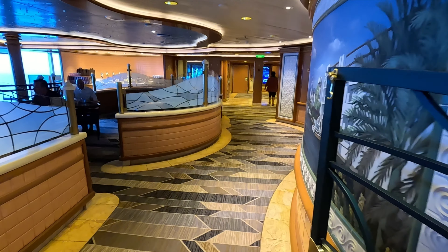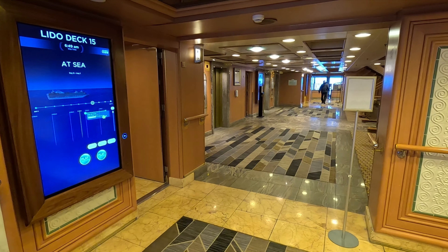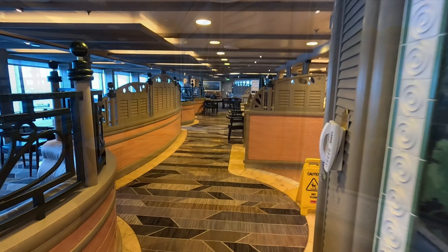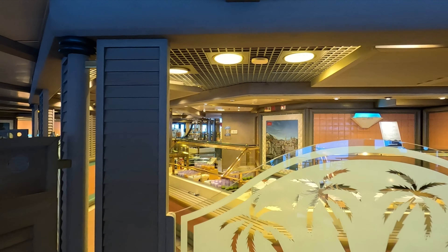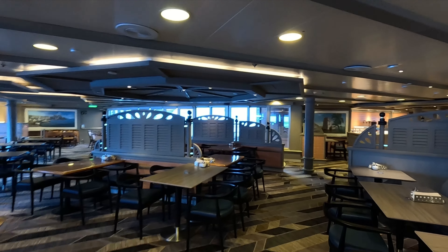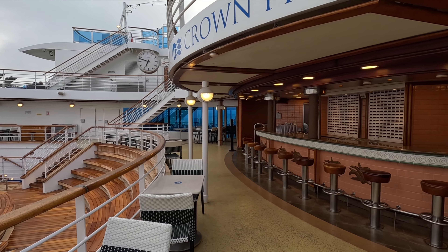Here's the large lounger area with more of the fake grass, and towards the front you're going to find the Sanctuary. The Sanctuary is not included with your base fare — you do need to pay extra. It's got nice padded loungers and comfy seating, with a covered area and massage cabanas. Right next to that you'll find the Lotus Spa Pool, which is adult only. It's currently empty but there are two hot tubs here as well, which were quite quiet during our cruise.